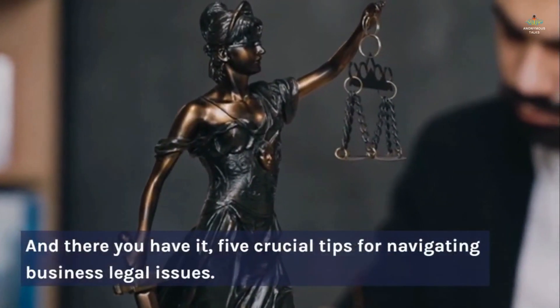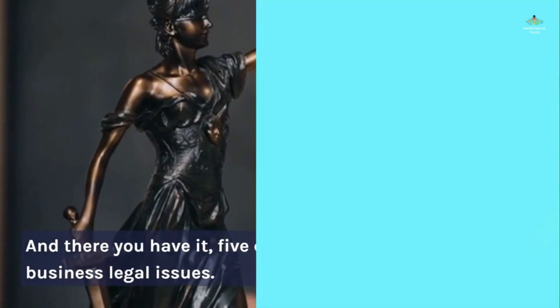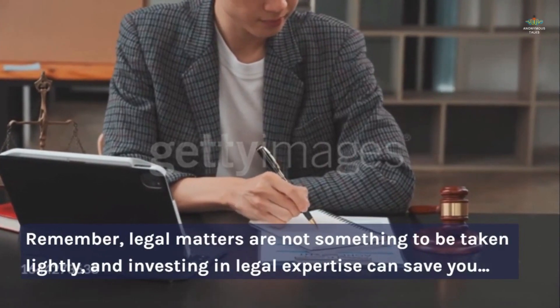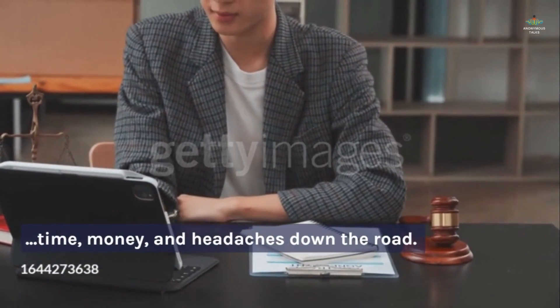And there you have it — five crucial tips for navigating business legal issues. Remember, legal matters are not something to be taken lightly, and investing in legal expertise can save you time, money, and headaches down the road.